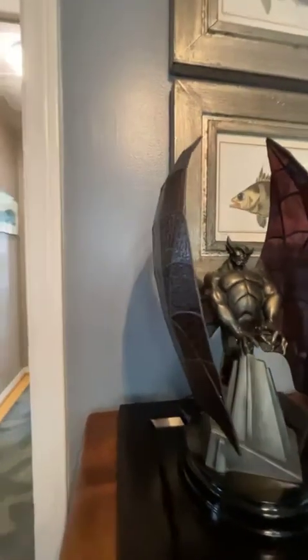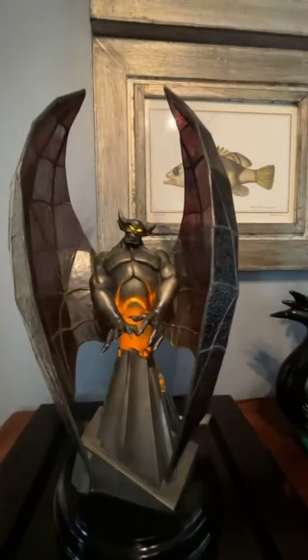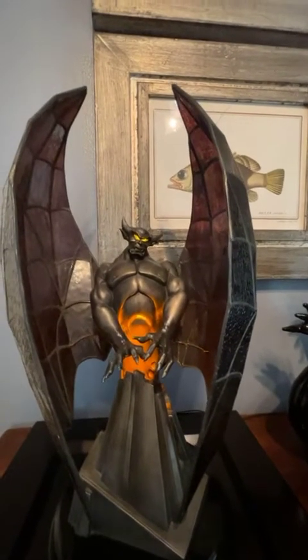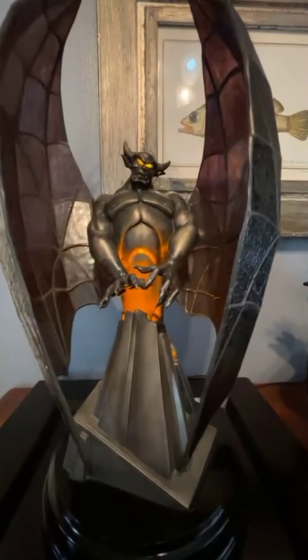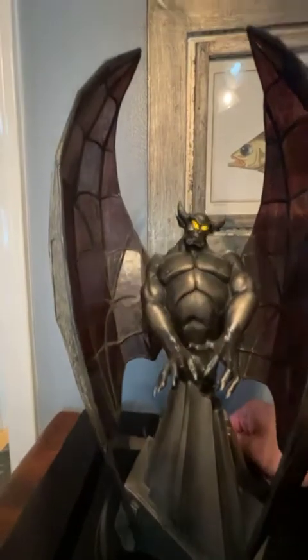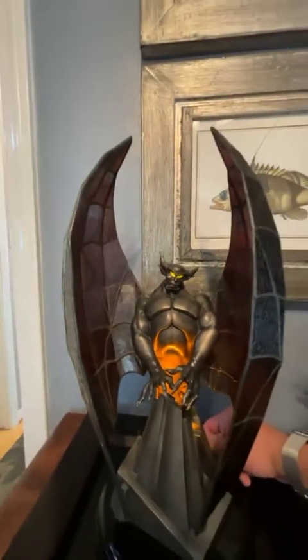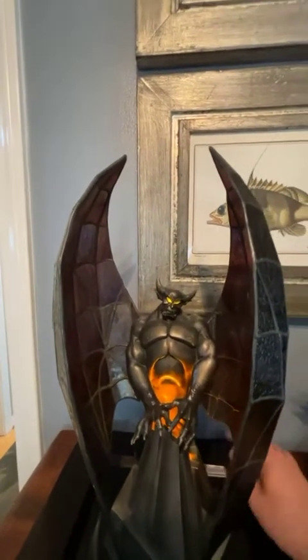Here's a lamp of Chernabog — created by Kevin Kidney, who signed the back. Let me plug it in to show you what it looks like lit up. There we go — Chernabog in his lit-up glory. It toggles so you can turn just the bottom, just his eyes, or you can turn on both. At night it just looks so wicked. I'll leave it on for show.